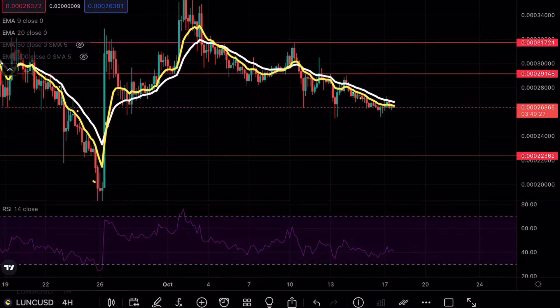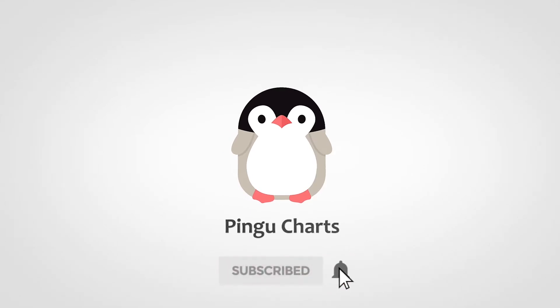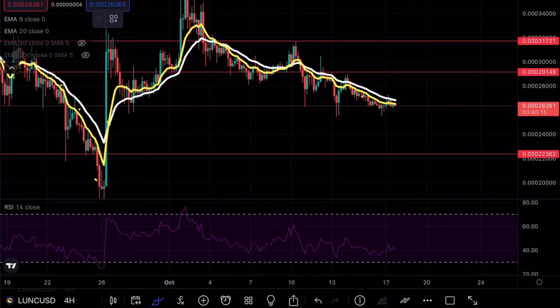Luna is about to complete a massive move — if that sounds interesting make sure to continue watching. Hey guys, Pingu Charts here, welcome back to another Luna Classic analysis. As always, if you enjoy my content make sure to hit that like and subscribe button. In the previous video you guys killed the 10-like goal, so let's see if we can get 15 likes on this video.